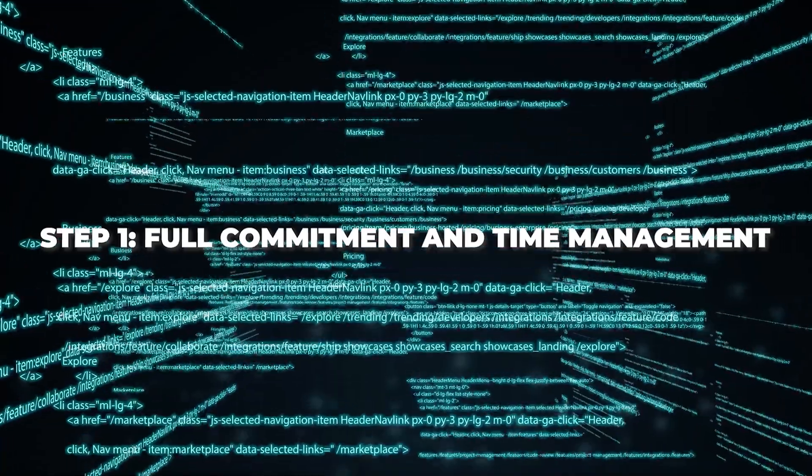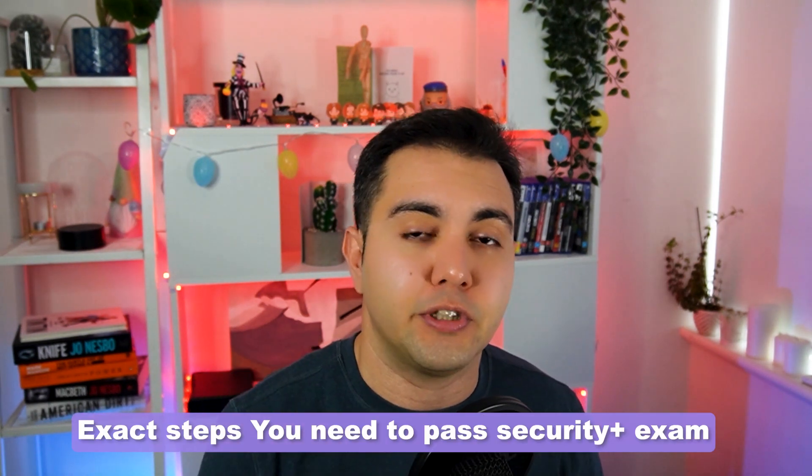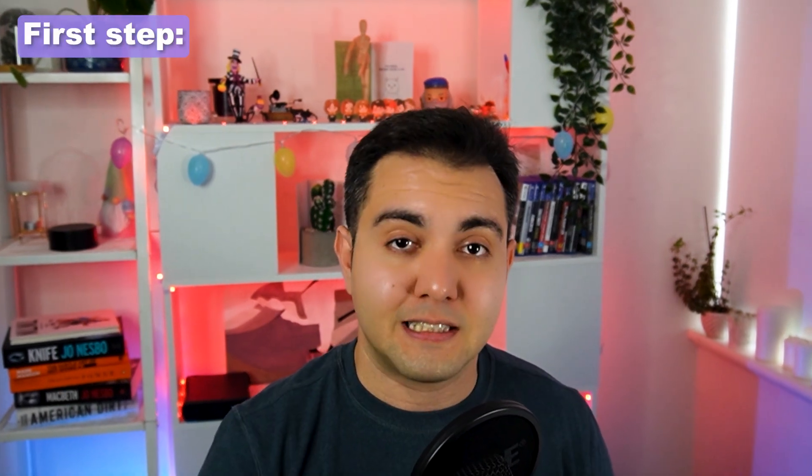Now without further ado, let's dive in. In this video I won't be debating whether you need the Security Plus certification or not. Instead, I'll be outlining the exact steps you need to take in order to pass your Security Plus exam as fast as possible. The first step is honesty and commitment — remember why you have embarked on this journey.